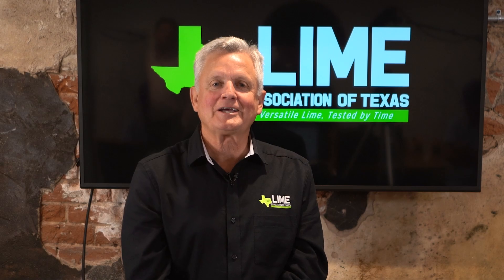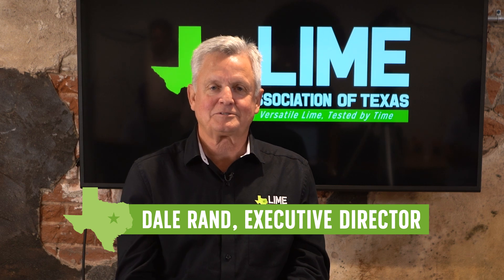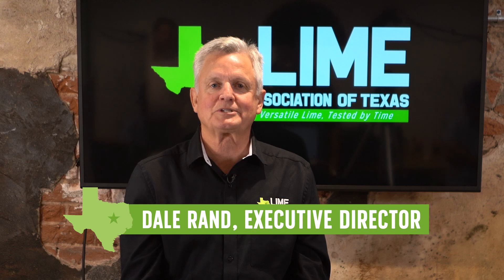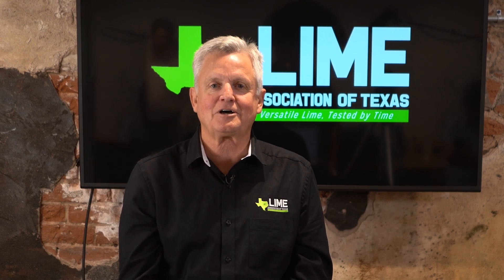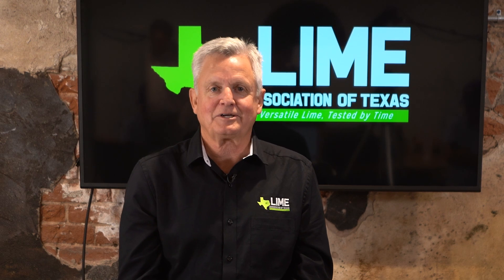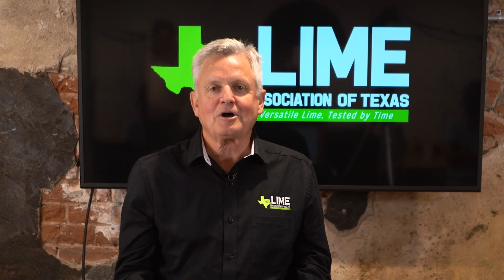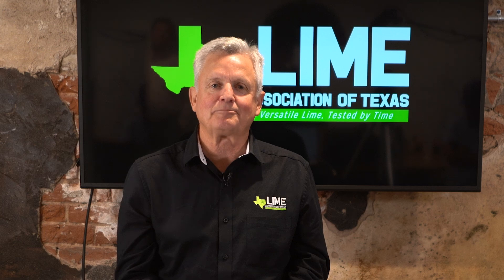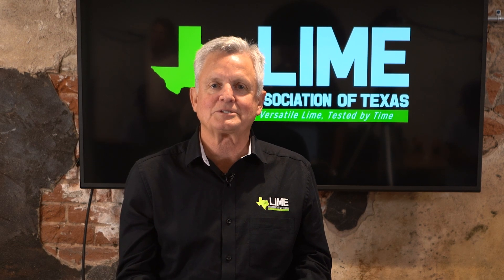Welcome to our podcast series called Lime Time in Texas. Today I have a special guest, Tom Scullion, who's with the Texas Transportation Institute, part of Texas A&M University. Tom has about 40 years of experience doing forensic studies and designing pavements, and he's going to talk to us about the importance of building a proper foundation to get long-term performance out of pavements.